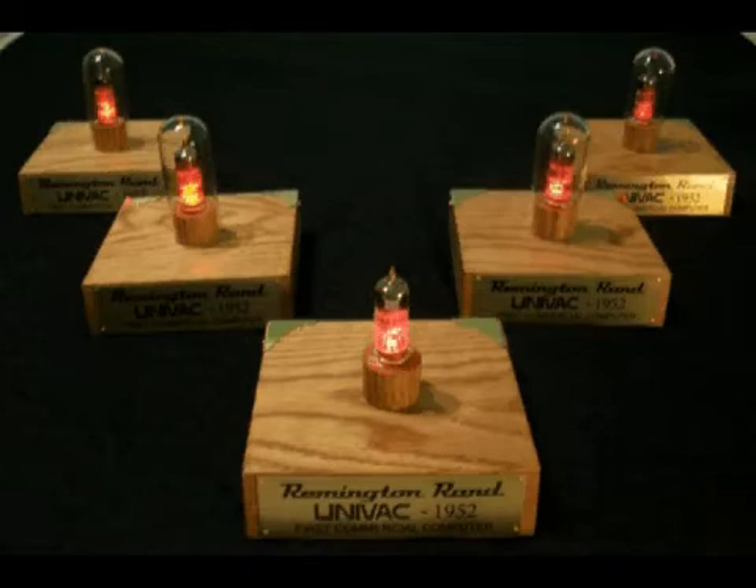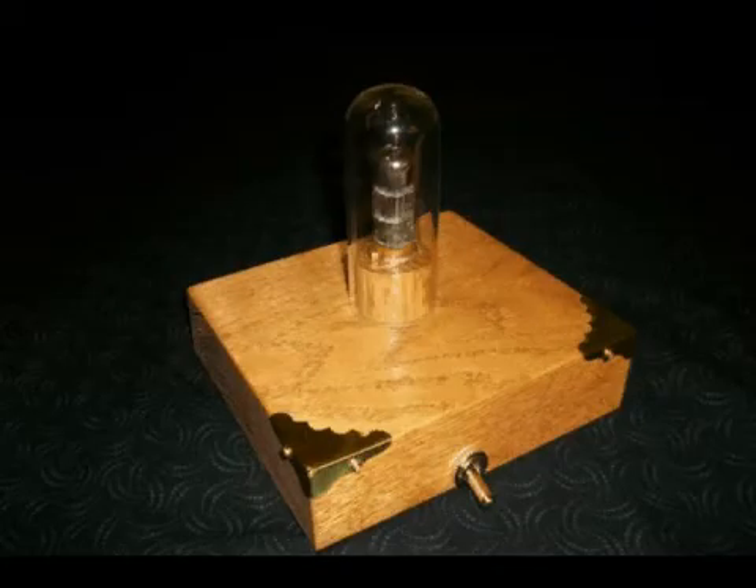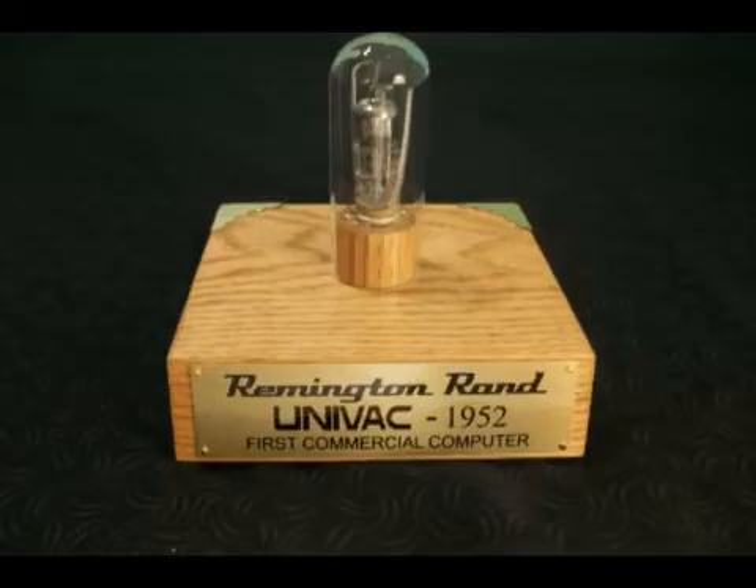However, only 46 of these landmark computers were ever built. Naturally, there is only a very limited number of these original vacuum tubes known to exist in the world today. The largest computer museum in the world has but only 46 of these rare vacuum tubes.